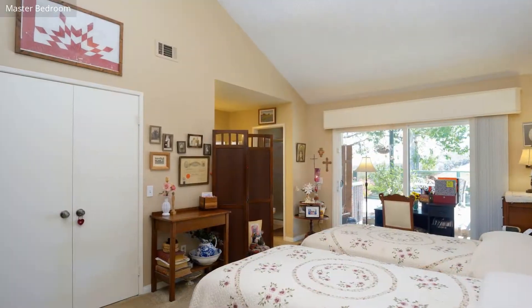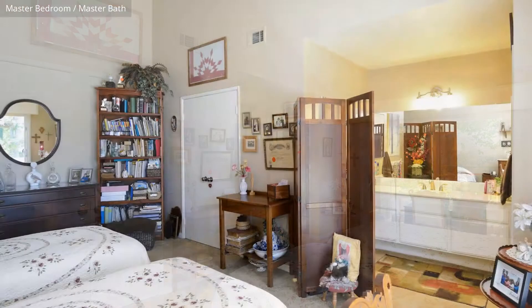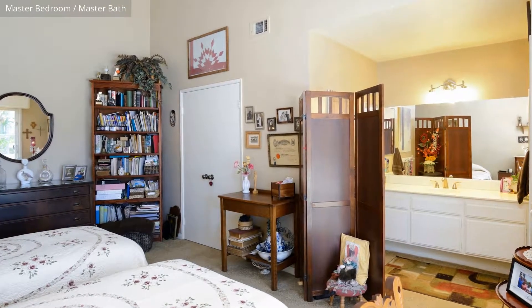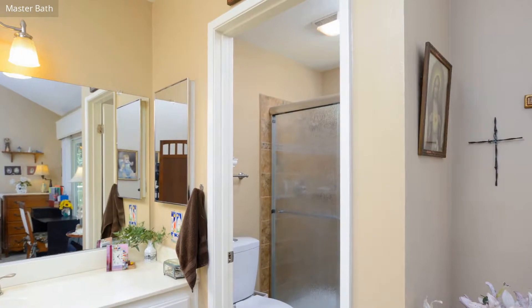The master bedroom has a walk-in closet and direct access to the bathroom. The spacious master bathroom has a walk-in shower and is very attractively finished.